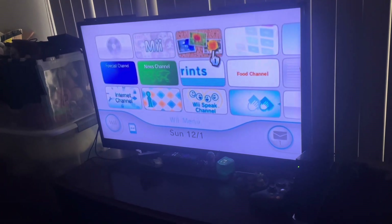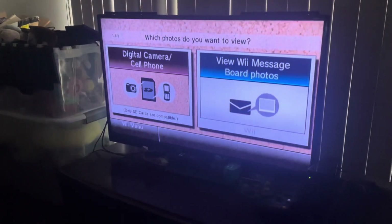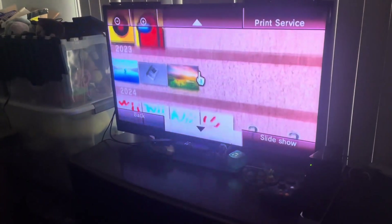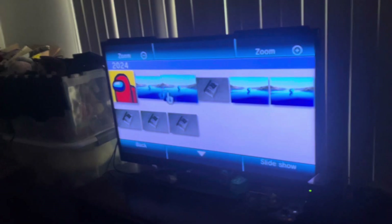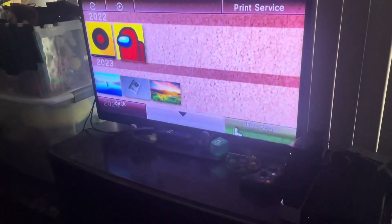Now I'm moving on to the next channel, which is the photo channel. Turning digital photos into works of art — I do that all the time on this channel. Here are all my photos, and here's the message board photos. I'm going to use the photo channel to view songs on my SD card since Wii MC is not working, so that's probably the best option.